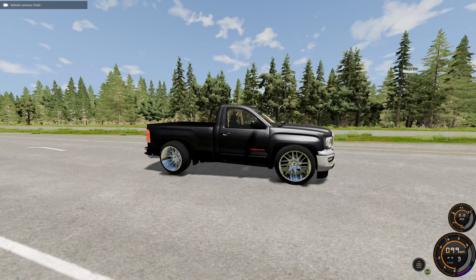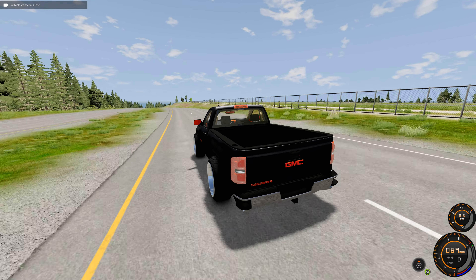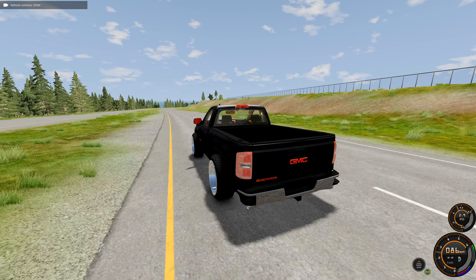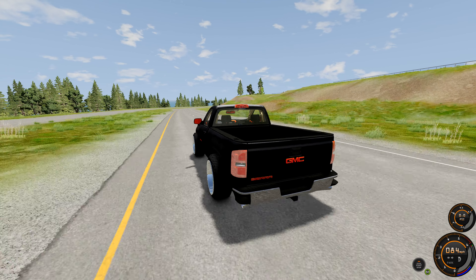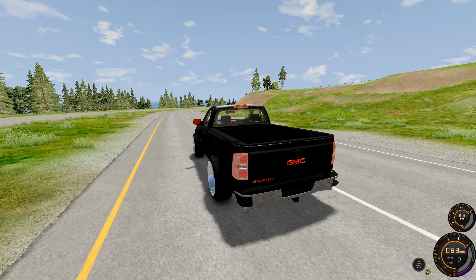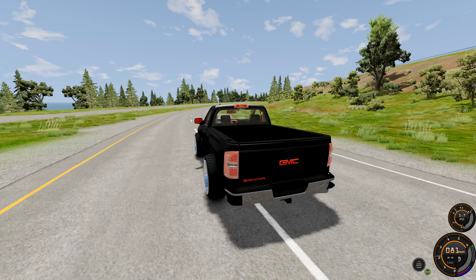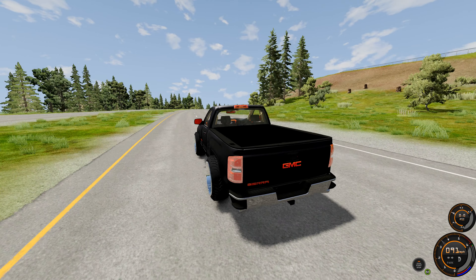This road is terrible, oh my goodness. The truck does get wheel hop, which is kind of crazy — well, not really. Most trucks in general, if you put power to them, will have wheel hop because the back of the bed is just so light it's basically impossible to get traction.